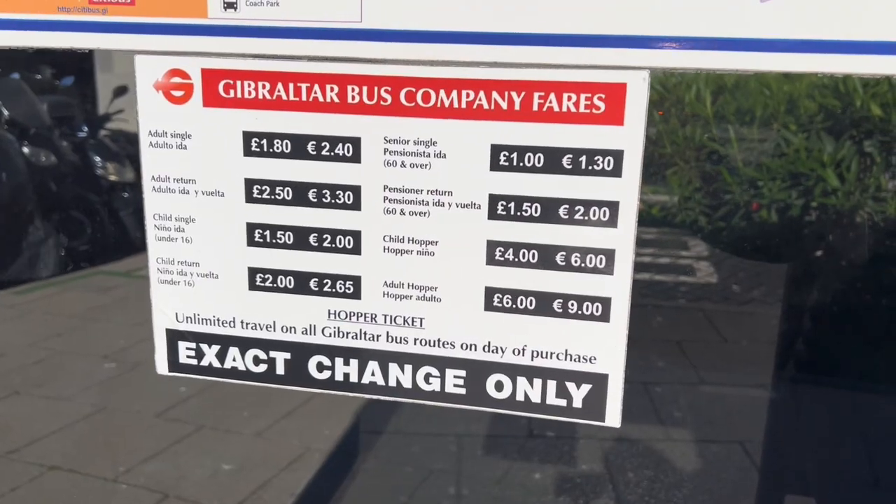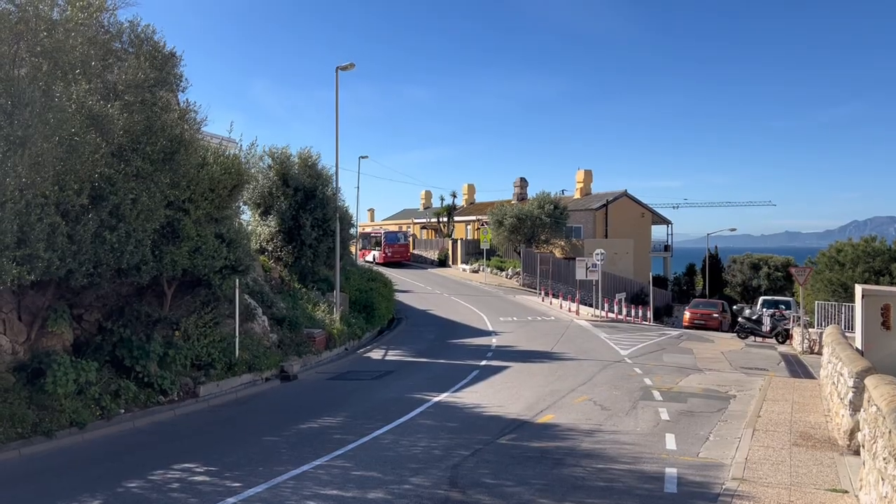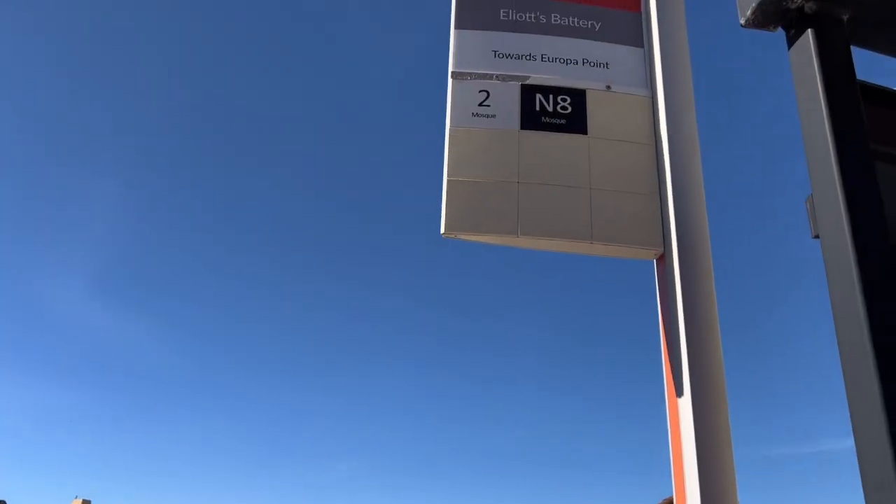Hello everyone, Janice here. Today I'm taking you for a walk to South District and I'm waiting for bus number 2 right now. Here guys a little bit of the prices for the bus. Bye-bye bus, thank you for dropping me off at Elio's Battery bus stop.